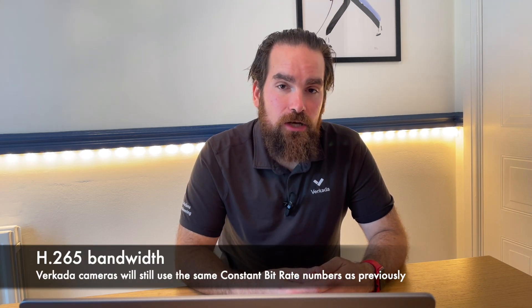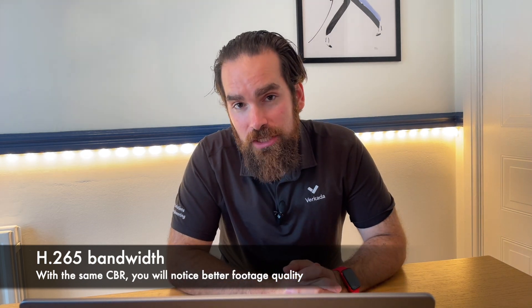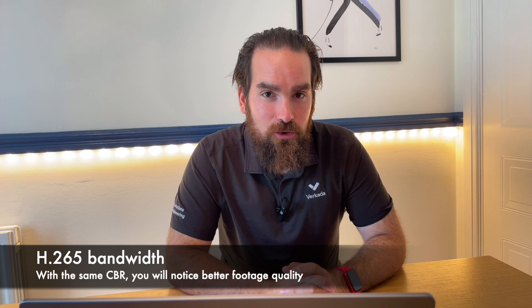At this point, you might be assuming that once you turn on H.265 on your Verkada cameras, you should automatically see a decrease in bandwidth utilization. However, our product team decided to keep the same constant bit rates. So what are the actual implications of maintaining the same constant bandwidth numbers as before? Simply, this means the new streams will have much better quality. Remember: more quality requires more bandwidth, less bandwidth means less quality.